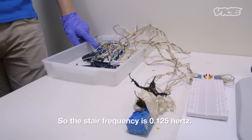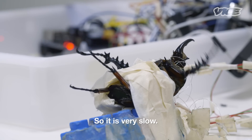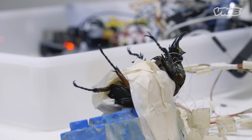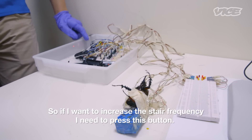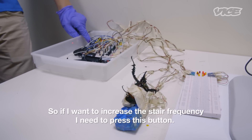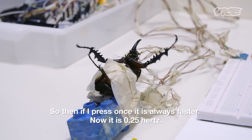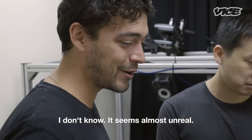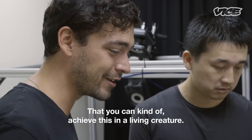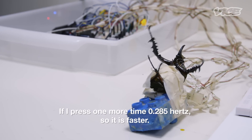The step frequency is 0.125 hertz. So it's tripod — very slow now. And so now it's alternating its left and right. If I want to increase the step frequency, I need to press this button. So if I press once, it's faster — now it's 0.25 hertz. It's so amazing that you just press a button and the beetle starts walking.